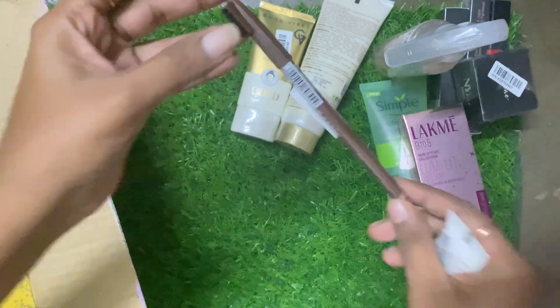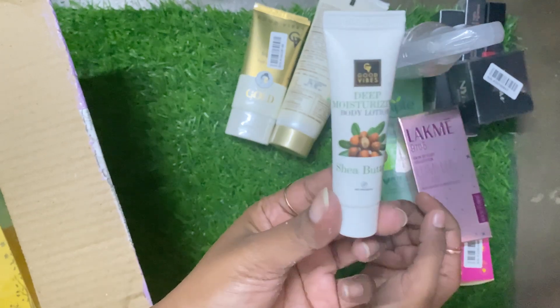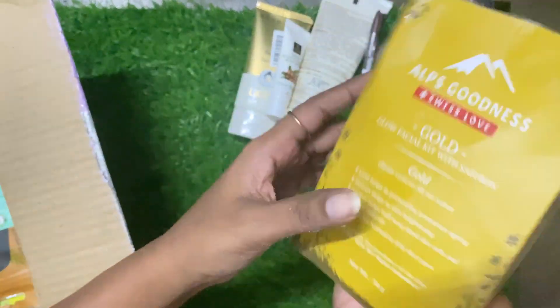I had an eyebrow pencil, which is in brown color — I don't like black color. Also, this is a cute gift: a moisturizer which is Good Vibes.